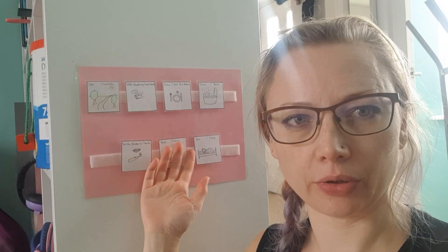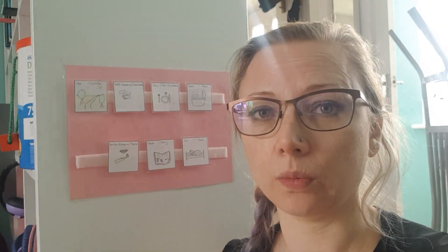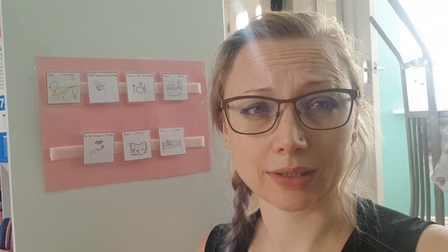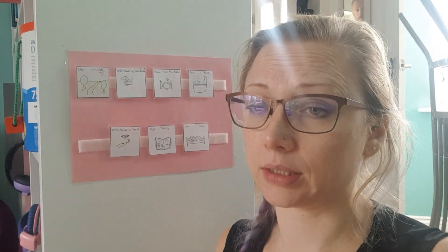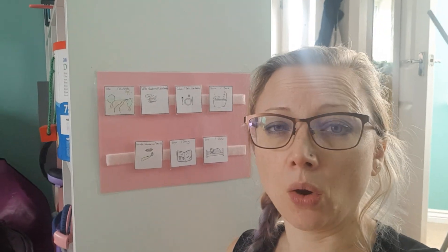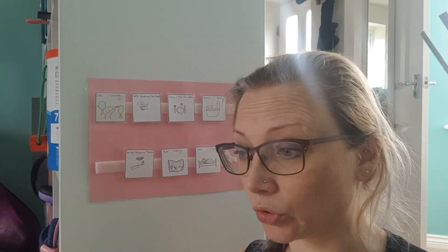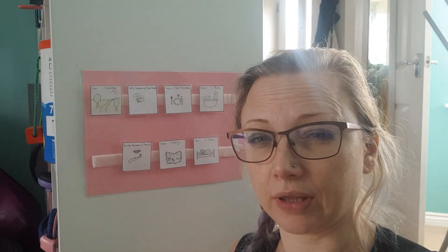Hi! I thought I'd quickly show you the visual schedule I've made for Alice. Basically, she's a three-year-old who doesn't want to behave and doesn't want to follow instructions — because, you know, she's three — but who also has a complex needs sister, so it's not like we can let her get away with anything. So I wanted to come up with some form of solution whereby I can help manage her expectations of what's going to happen and in what order, and something that we keep coming back to.